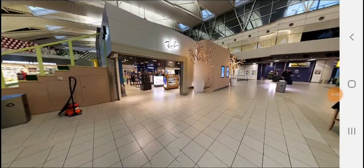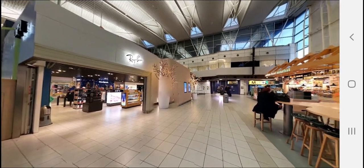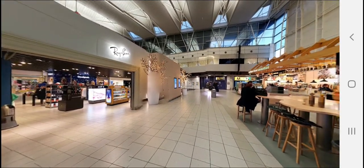This is the inside view of Schiphol Airport. There are various duty-free shops and cafeterias where you can relax and have food.